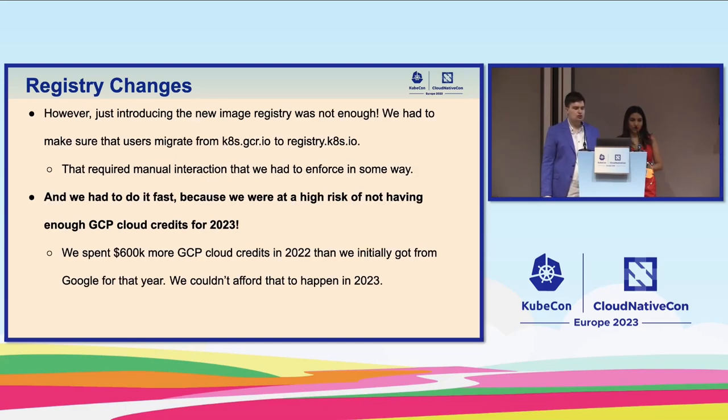Just introducing the new image registry wasn't really enough. We had to make sure that users migrate from k8s.gcr.io to registry.k8s.io. We communicated through various outlets and tried to reach as many users as possible, because this required some manual interaction from users. The real issue, and why we had to do this in the first place, is that we were at very high risk of not having enough GCP cloud credits for 2023. We spent 600K more GCP cloud credits in 2022 than we initially got from Google that year.